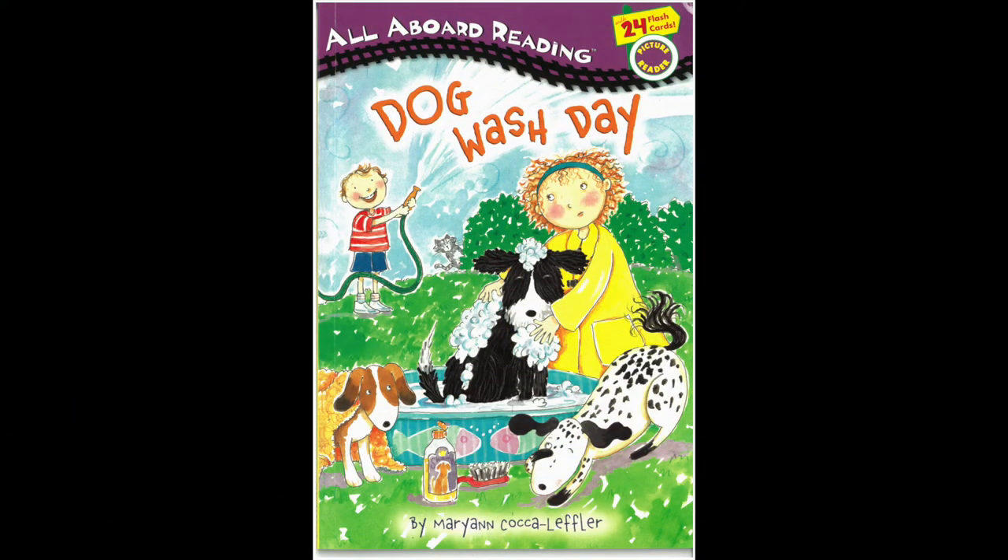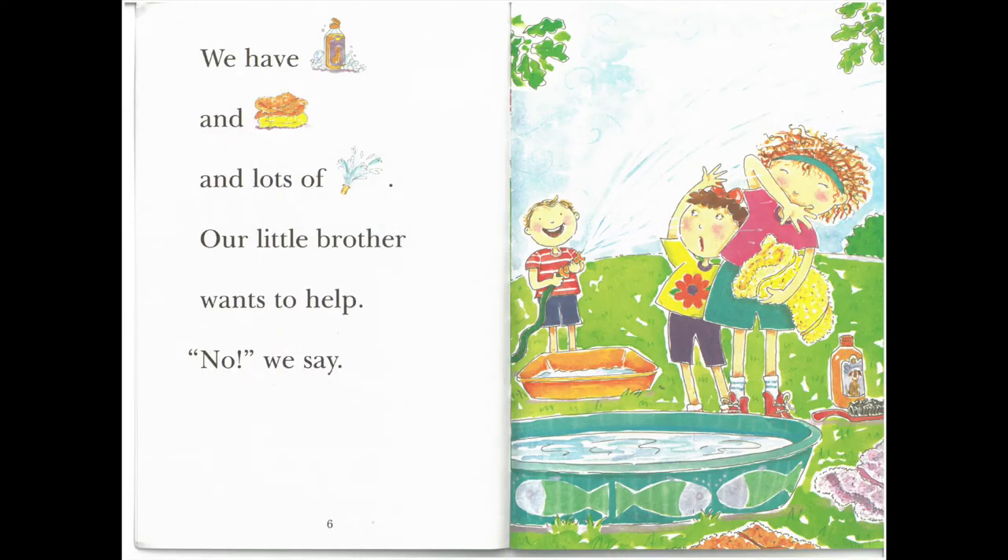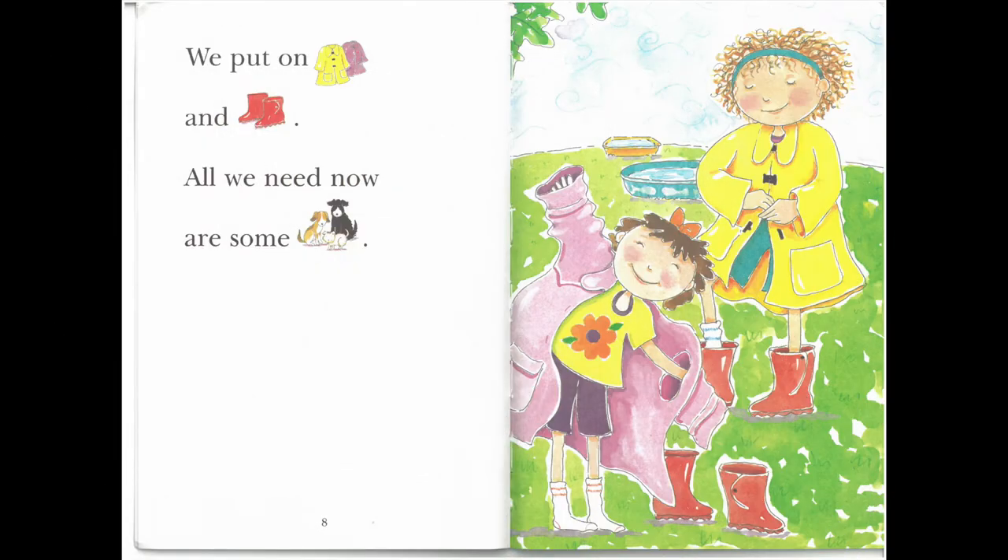Dog Wash Day, written and illustrated by Marianne Koca-Leffler. Today is Dog Wash Day. We have a big tub for the big dogs and a small tub for the small dogs. We have soap and towels and lots of water. Our little brother wants to help. No, we say. We put on raincoats and boots. All we need now are some dogs.